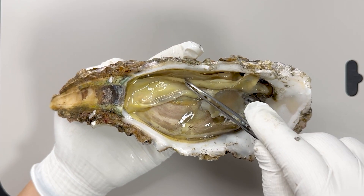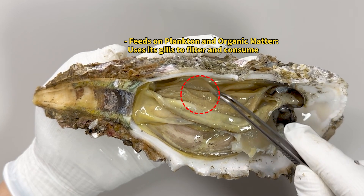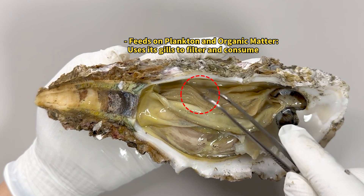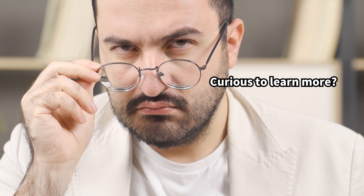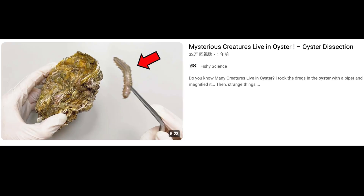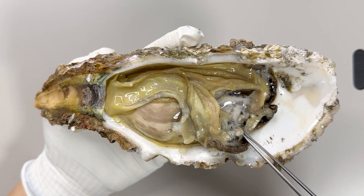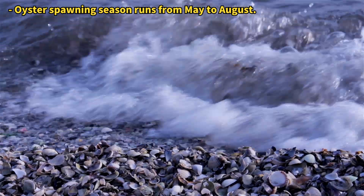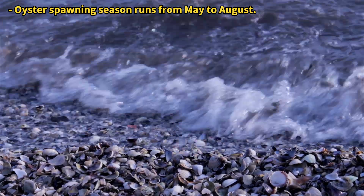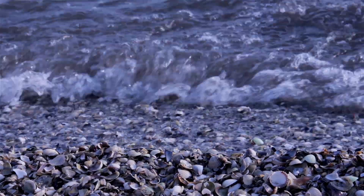Looking at the mantle, you'll notice layers of gills underneath, which the oyster uses to filter organic matter from seawater for food. For more on the detailed internal structure of oysters, please see our previous video on oyster anatomy. In this video, we will closely explore the identity of the white cream that appears when we turn over this section. Oysters reproduce at different times based on the species, but mainly during the summer when the water temperature is high.